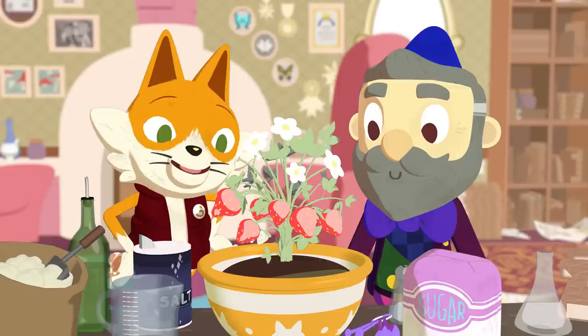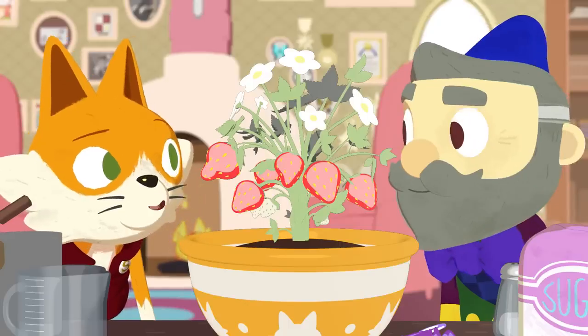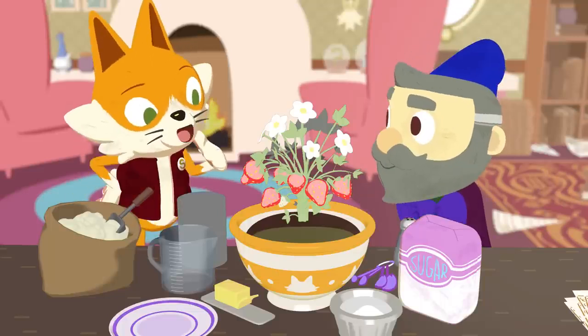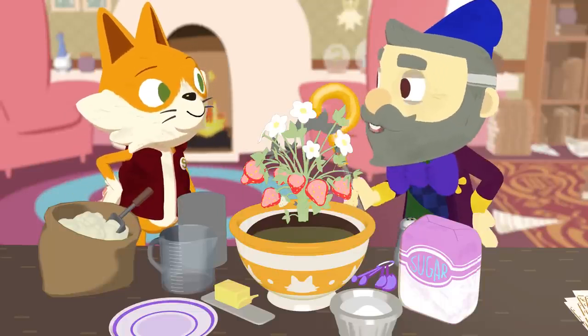Wow, you do! I've never seen a strawberry plant before! I didn't know there were so many parts. Yes, the tasty strawberry is just one part of the plant — it's called the fruit. What are all of the other parts of a plant? Good question, let's take a look.